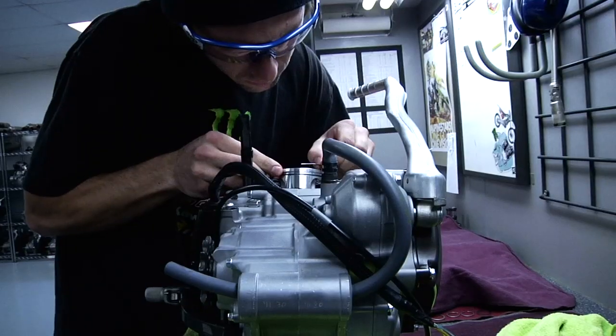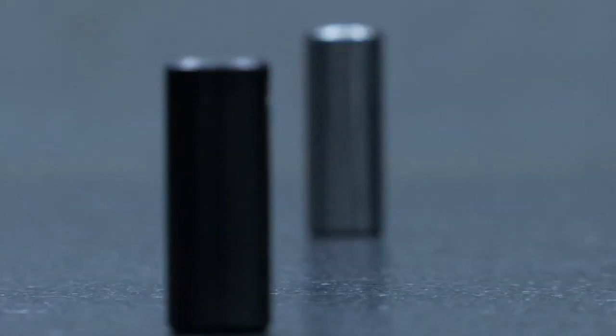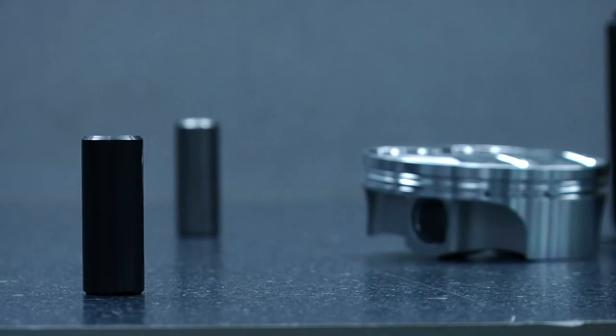For consumers using the Pro Circuit high-compression piston, it is highly recommended that they upgrade to the Pro Circuit coated wrist pin. The coated wrist pin is hard carbon coated, helping prevent galling of the connecting rod.